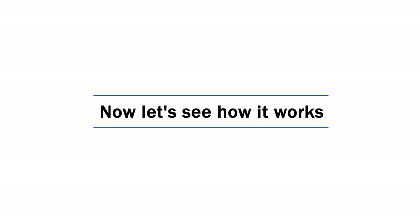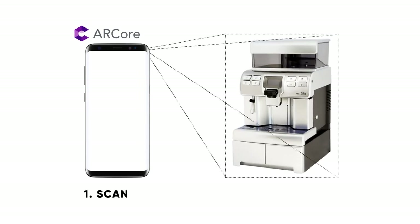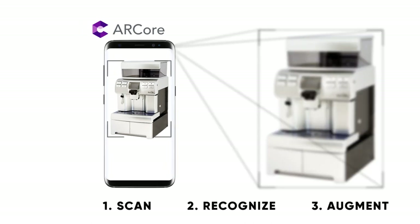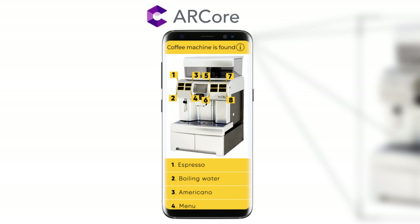Now let's see how it works. Our core augmented reality development platform for Android identifies an object by recognizing its image using machine vision. When the image is recognized, our core provides the object ID and its position, which allows augmenting the front panel of the coffee machine with a virtual manual.